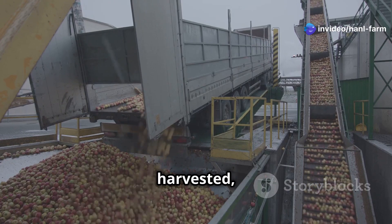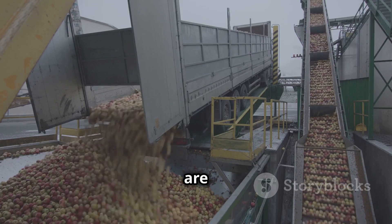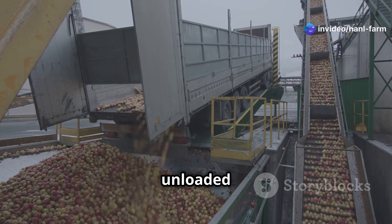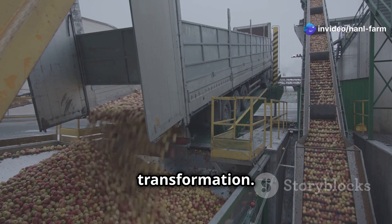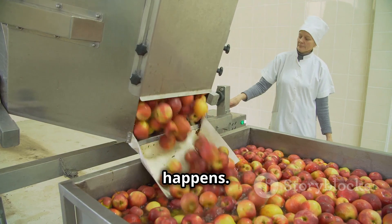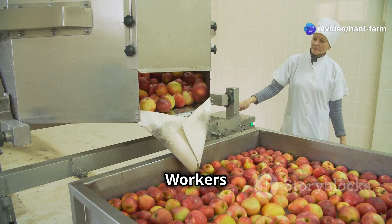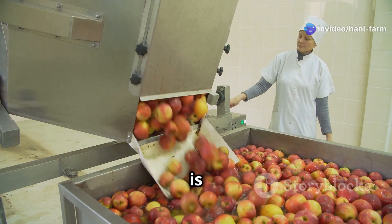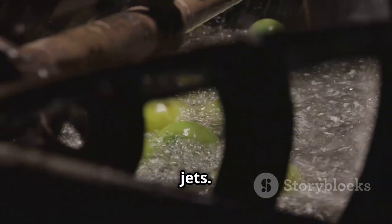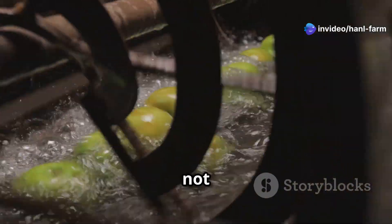Once the apples are harvested, they're whisked away to processing plants — the heart of the apple's journey from orchard to table. Transported in large crates to keep them protected, the apples are unloaded and prepared for the next steps. They're placed on conveyor belts moving through various stages of cleaning and inspection. Workers and machines work in harmony, washing apples in large water tanks with high-pressure jets to remove any dirt or debris.